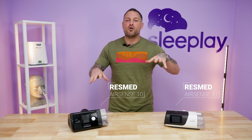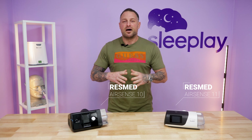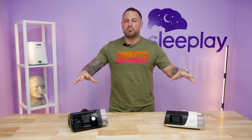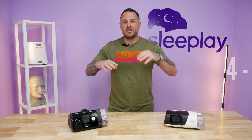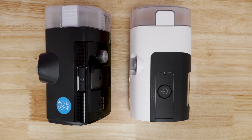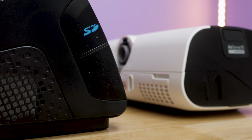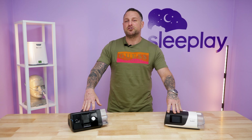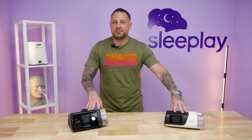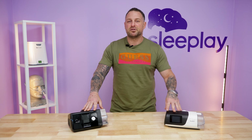There are many similarities between these machines and some differences we'll go over. First and foremost, both machines are auto-set CPAP machines. They both go from 4 to 20 in pressure range. They have an integrated humidifier and the ability for ClimateLineAir heated tubing. The AirSense 10 is actually better in that regard — the tubing connector can turn right and left, whereas the AirSense 11 is straight in and doesn't have that ability, which a lot of people prefer.